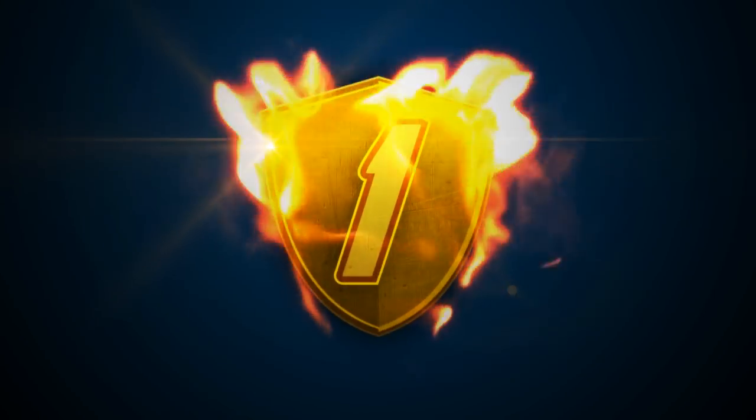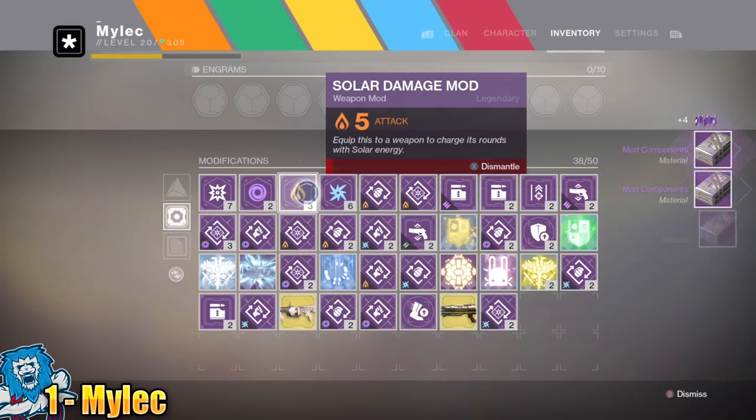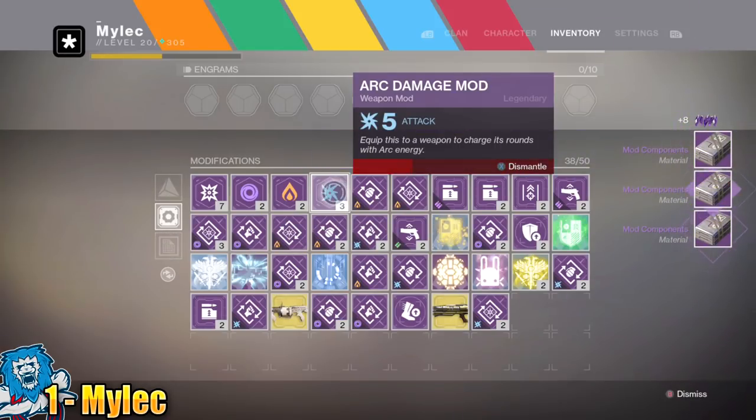In at number 1 we have Eclipse Scented by Milek. This is one of the luckiest clips I have ever witnessed. Those of you who know how hard it is to get kinetic mods, go ahead and watch this.